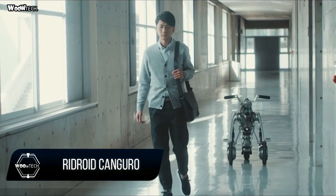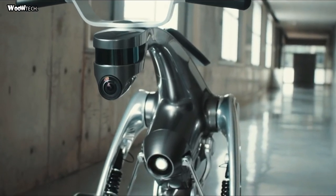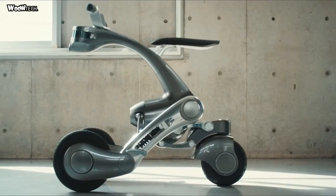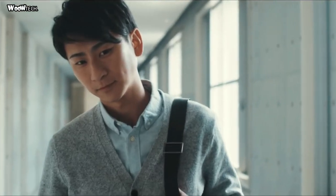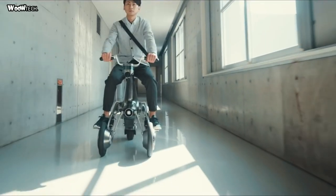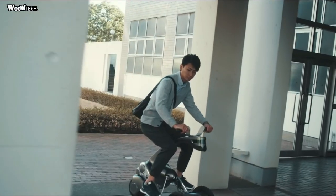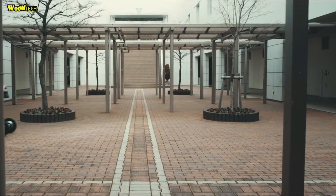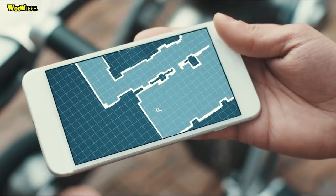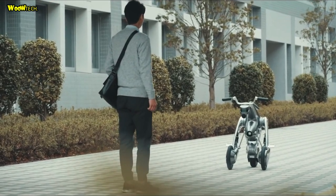RIDROID KANGERO is a smart scooter that can follow you around or take you for a ride. In vehicle mode, it transforms its body to make sharp turns, giving the rider a sense of human-machine integration, as if in skiing.